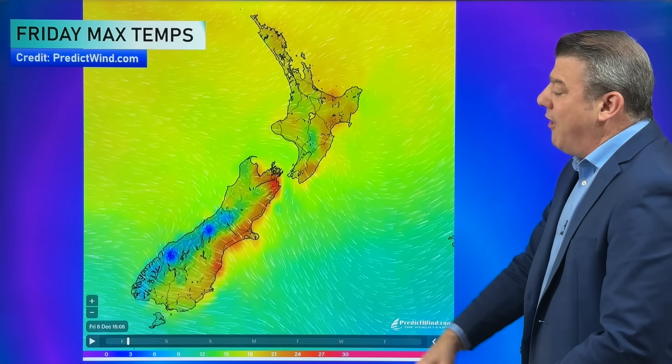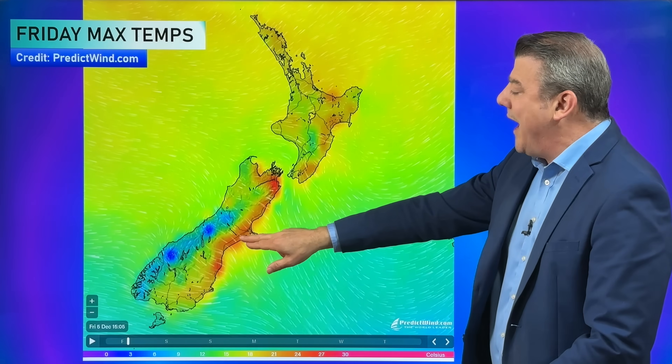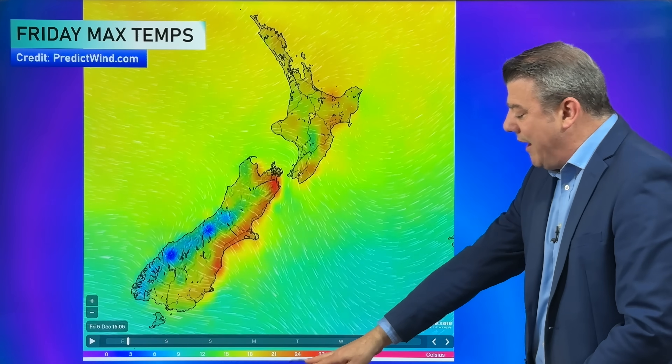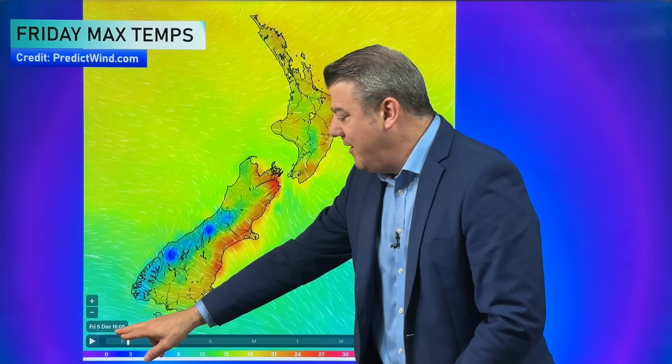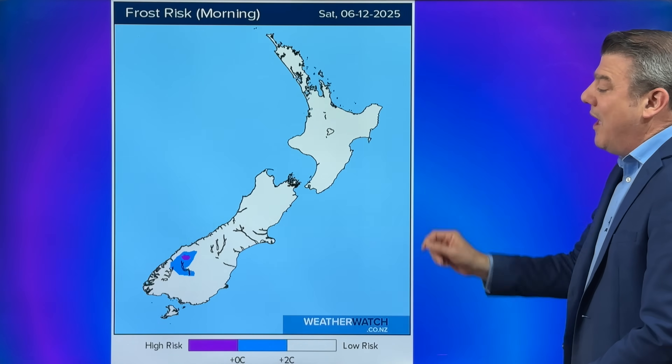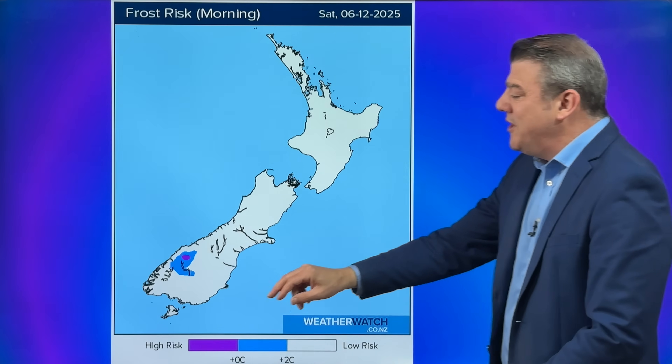That colder airflow is coming into the lower part of the South Island — where you see the blue, that is mostly the mountaintops. Then on the eastern side across the Canterbury Plains up to Marlborough and parts of Nelson, temperatures are going up into the late 20s, maybe even getting into the 30-degree mark as we go into three o'clock this afternoon. You can see these maps under temperatures on the WeatherWatch website and in our free app.